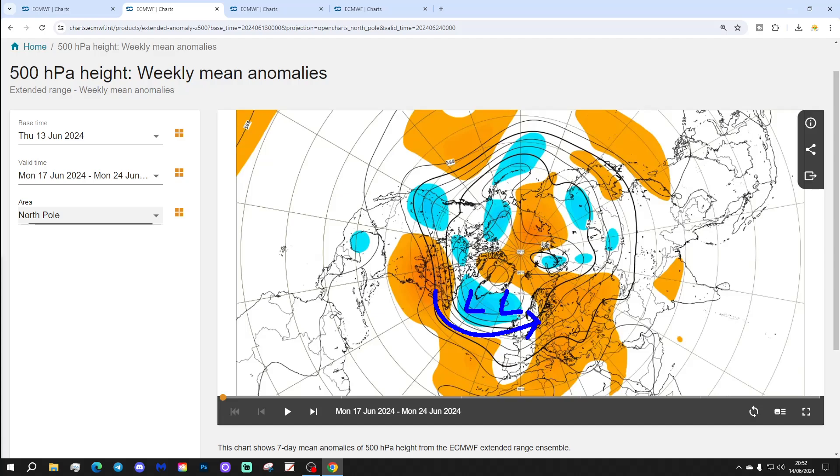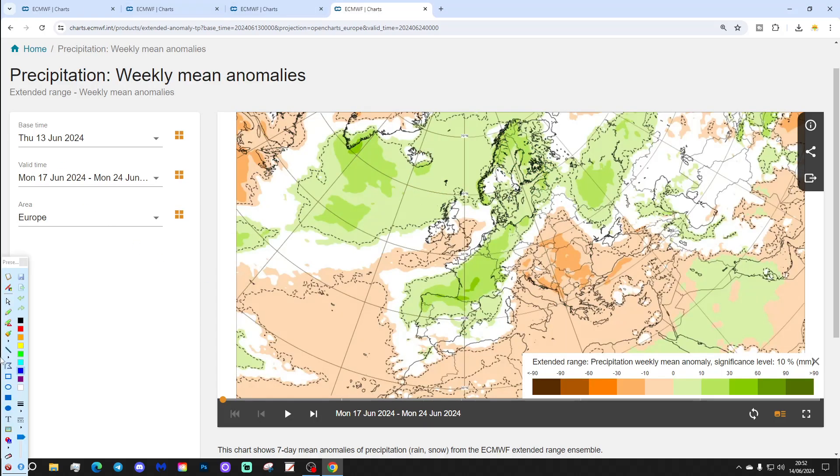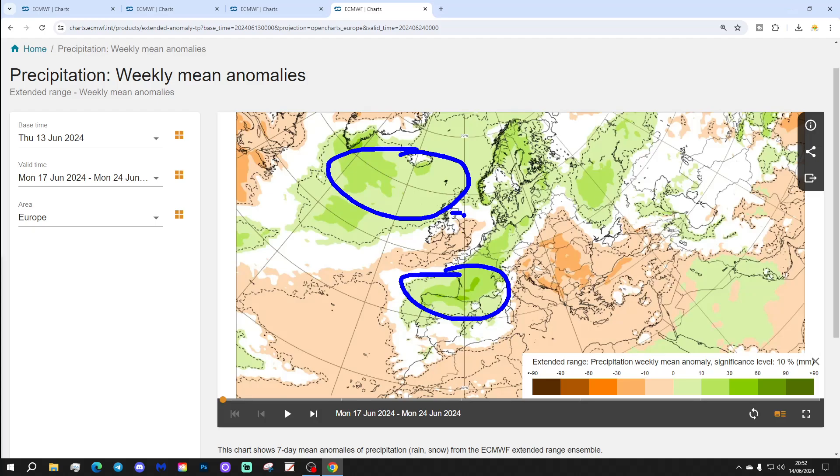The 500 millibar height anomaly shows below-average heights in the Atlantic, again suggesting a westerly flow off the Atlantic Ocean. Temperature anomalies next week look a little bit on the cool side — average or slightly below — most of Western Europe coming out cool, particularly France, Spain, and Portugal. We're actually less cool than them relative to average. Precipitation looks quite wet away to the north, west, and south, but somewhat bizarrely drier through England, Wales, and parts of Ireland.